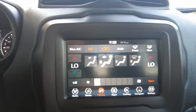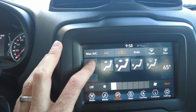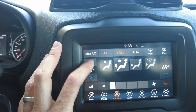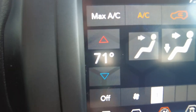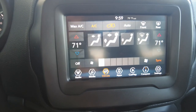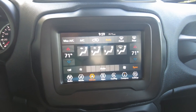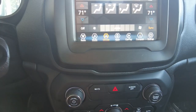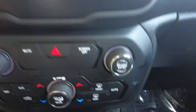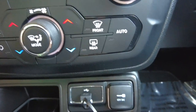Your climate control can also be managed through the radio, but there are also buttons and knobs. There's dual climate zones in this vehicle — you can set the driver independently from the passenger, sync them together, or set it to automatic. You just dial in a temperature like 71 degrees, hit auto, and it automatically keeps the vehicle at that temperature, just like a thermostat in your house.